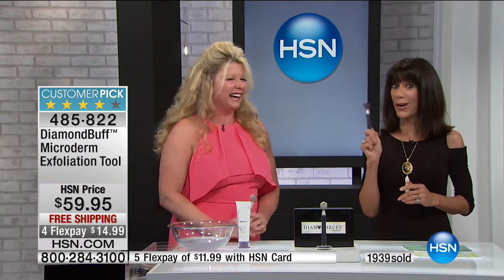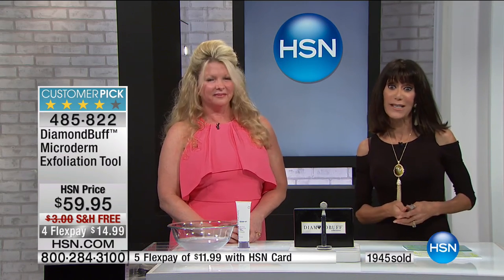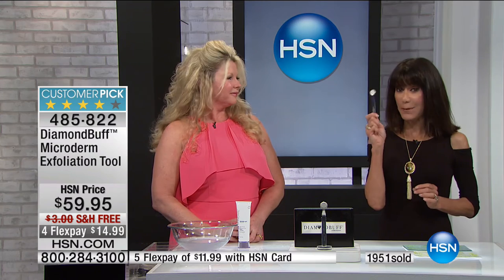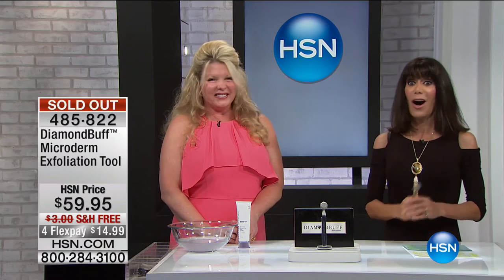When you find something you really love that works, you want to tell the world. Online reviewers have said they bought it, loved it, and bought three more for their sisters. Christmas is coming up — it makes a great stocking stuffer. You have 30 days of full unconditional money-back guarantee here at HSN.